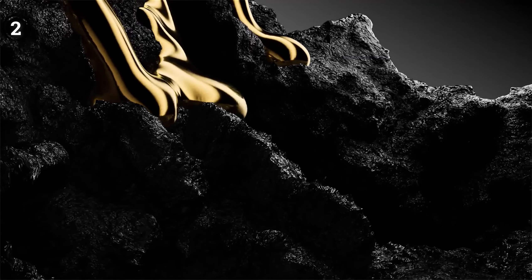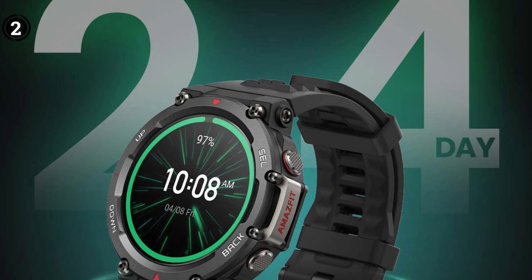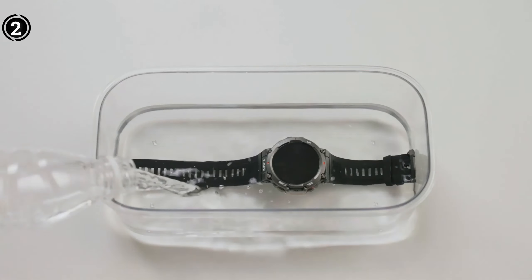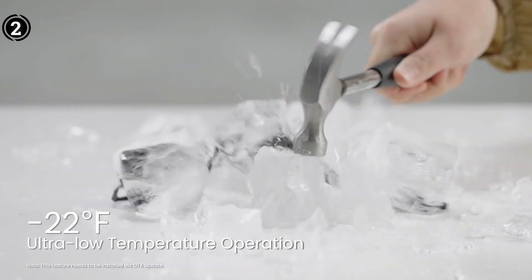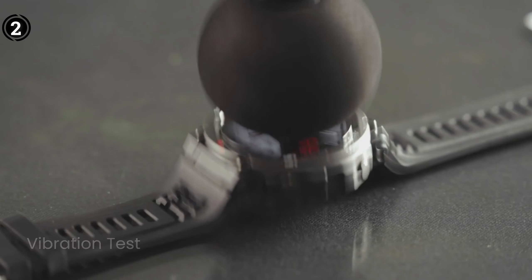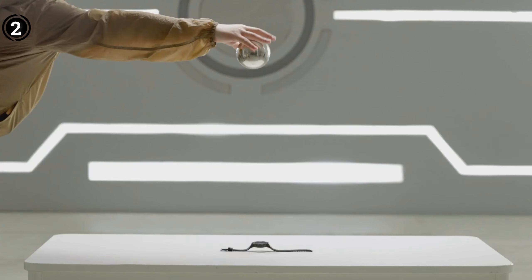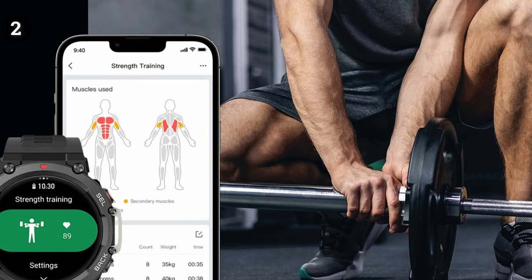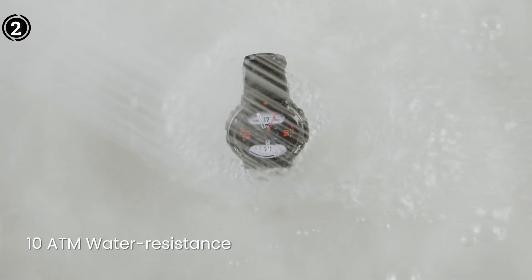Focusing on outdoor usage, the T-Rex 2 incorporates numerous sports tracking features. With over 158 sports modes, including running, swimming, hiking, trekking, and more, it caters to a wide range of outdoor activities. In the health tracking department, it offers heart rate monitoring, blood oxygen saturation tracking, and stress tracking. The PAI health assessment feature provides an overall score based on daily health data. Distinguishing itself from the Apple Watch Ultra, the T-Rex 2 includes various training and recovery features such as VO2 Max performance, recovery time, training load, and training effect.